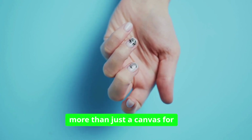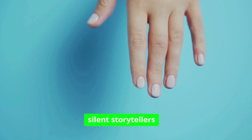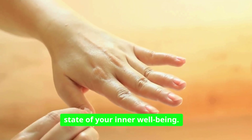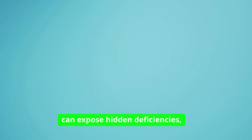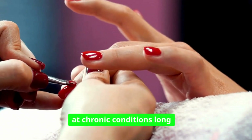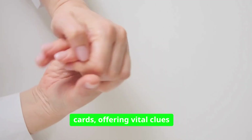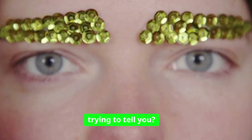Your fingernails are more than just a canvas for polish or a grooming detail. They're silent storytellers of your health. Beneath their smooth surface lies a world of biological clues, quietly revealing the state of your inner well-being. These slender keratin shields can expose hidden deficiencies, signal underlying illnesses, and even hint at chronic conditions long before other symptoms appear. Often overlooked, your nails are like tiny health report cards offering vital clues if you know how to read them. What are your nails trying to tell you?